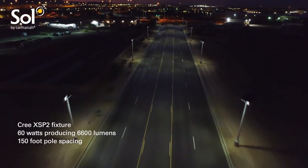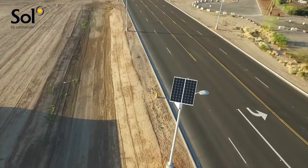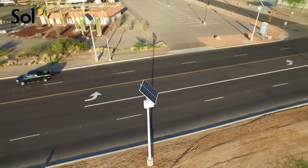This roadway is one of thousands of lighting projects that have adopted the LED solar combination. As the trend toward higher LED efficiency continues, solar lighting will become the lowest cost option for an ever increasing share of the outdoor lighting market.